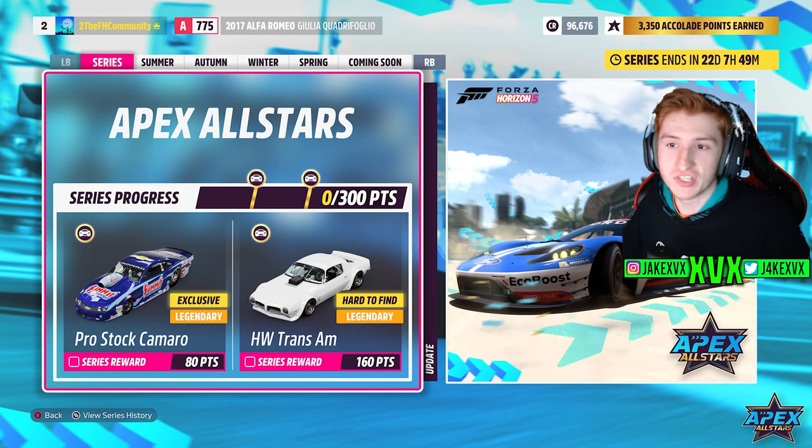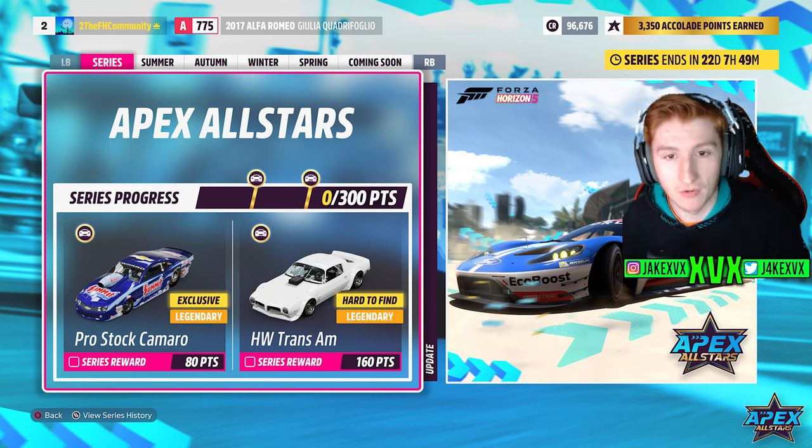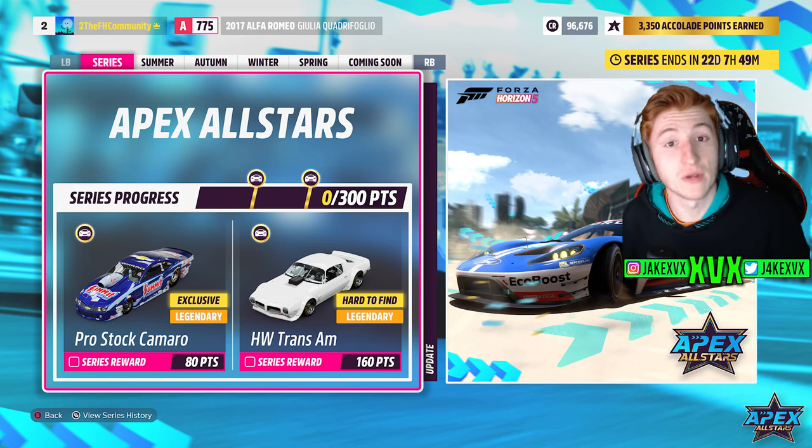For the full series at 80 points you can get the 2013 Chevrolet Summit Racing Pro Stock Camaro. That is why loads of people thought this was going to be a drag racing update. Unfortunately, the only drag racing related thing in this update is that car.